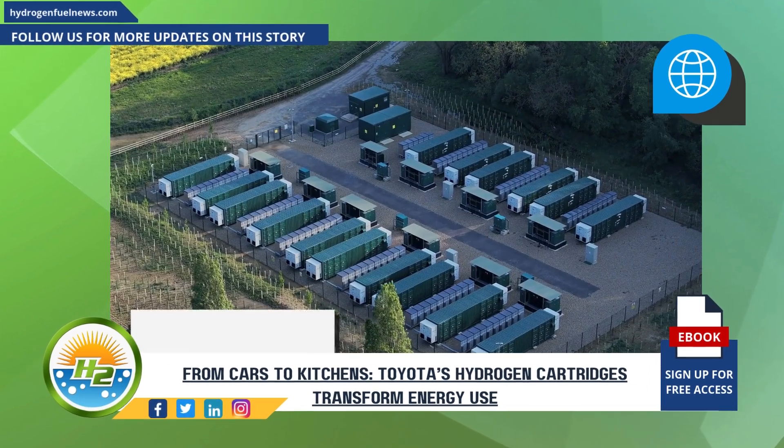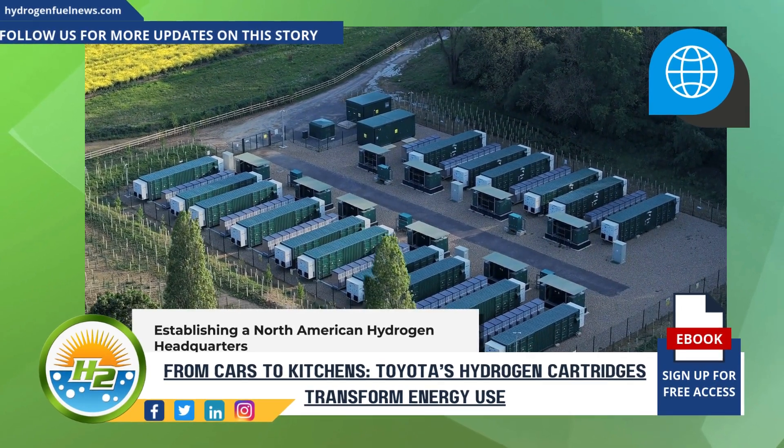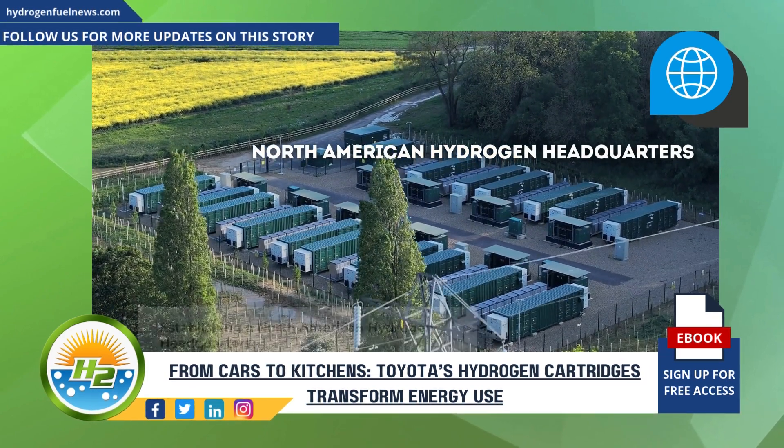Toyota's commitment to hydrogen technology extends beyond these projects. The company has established a North American hydrogen headquarters in California to accelerate research and development.